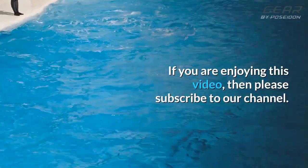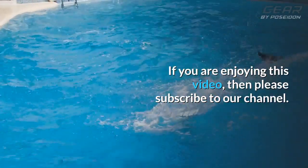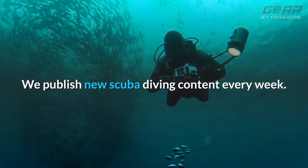If you are enjoying this video, then please subscribe to our channel. We publish new scuba diving content every week.